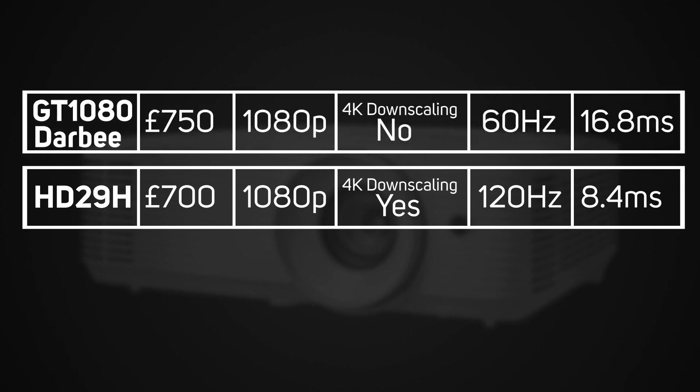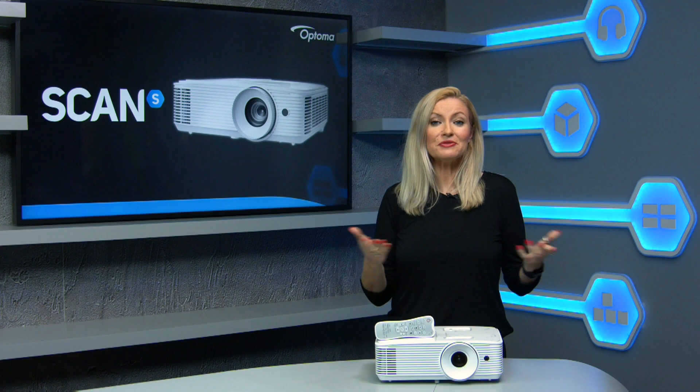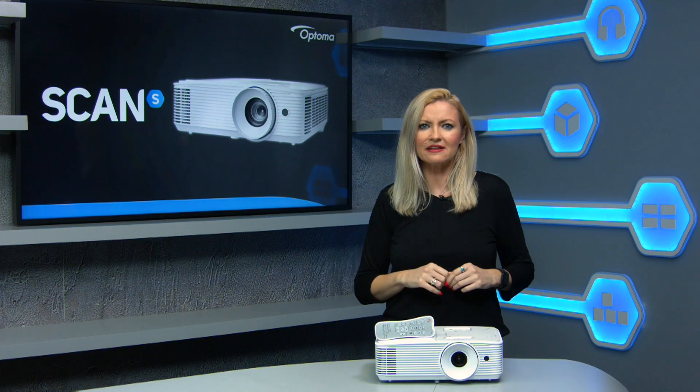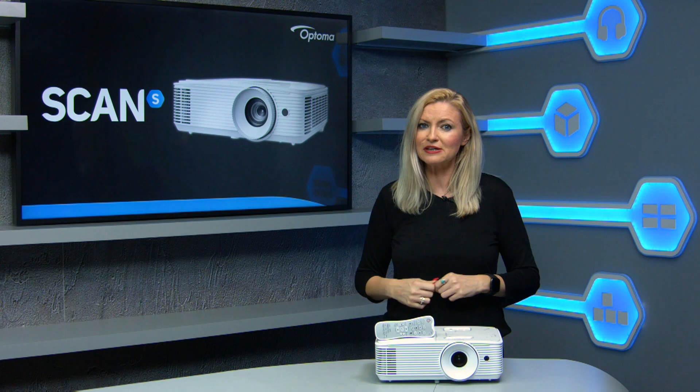At £700, the HD29H is around the same price as the current GT 1080 Derby, which was the previous best gaming projector, but now offers twice the frame rate and half the input lag — if serious gaming is your thing, it's an obvious choice. The UHD 300X is normally around £1000, recently on offer for £900, making it a slightly tougher decision. For £200 more you get genuine 4K visuals, but at the cost of a much slower response rate — ideal if you're a movie buff with some casual gaming thrown in. If it's more about gaming, the HD29H is the obvious choice. At the £700 asking price this projector is really punching above its weight, and it's an absolute no-brainer for gamers with that ultra-fast frame rate and response time. You can get yours now from Scan.co.uk.